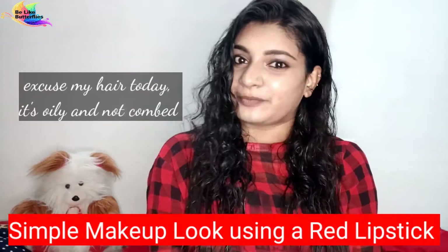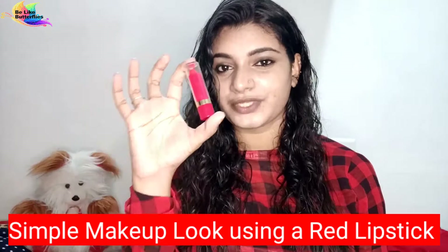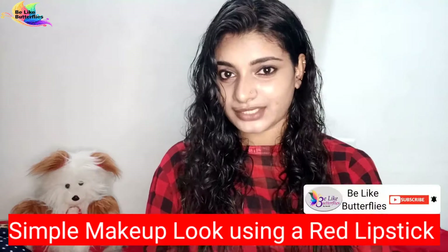Hi, welcome back to Be Like Butterflies. I am going to show you a different video. I am going to use a simple makeup product — I am using a red lipstick.